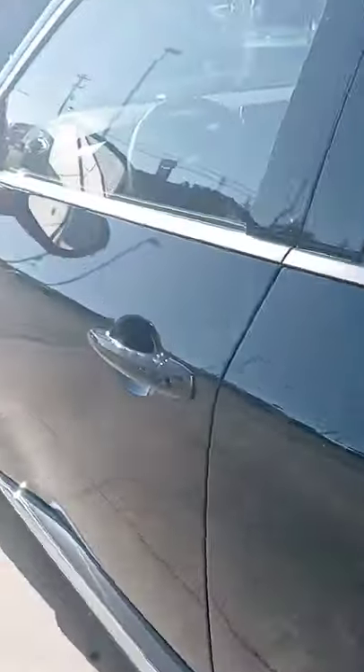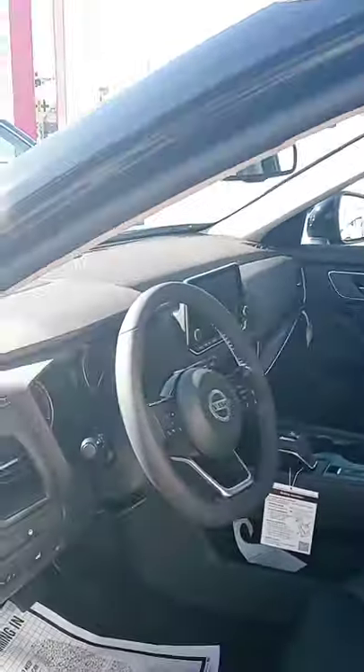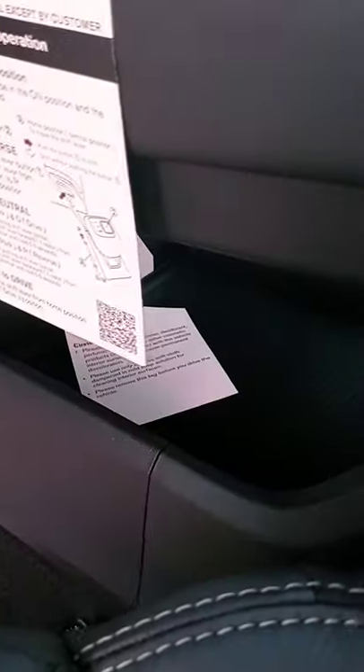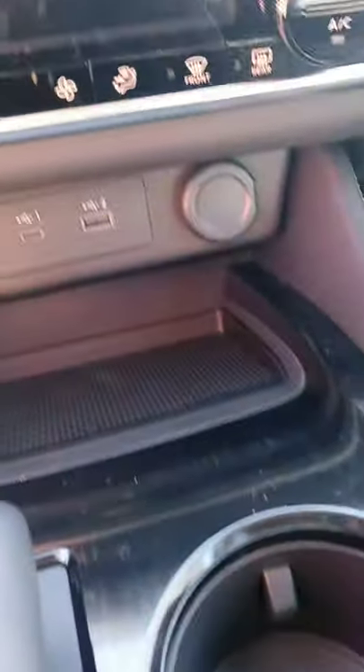Folks in the back got their plug-ins. One of the biggest things I like about this new Rogue is the design of the dash. Got a little bit of storage down at the bottom. Got your touch screen with your backup camera, your 360 Shield View, all your typical temperature controls, your heated seats, heated steering wheel.